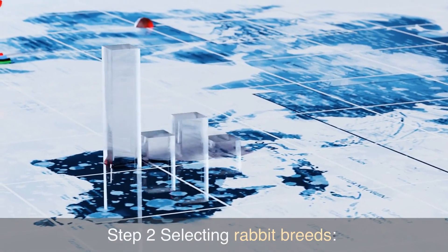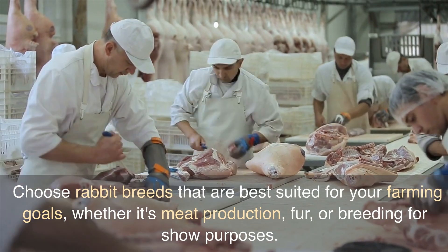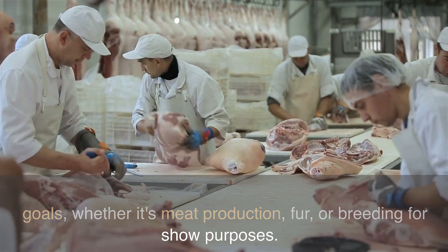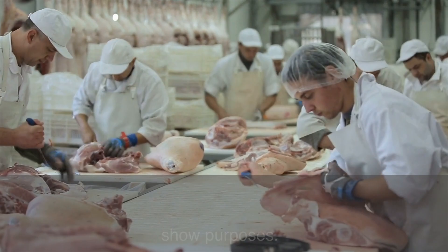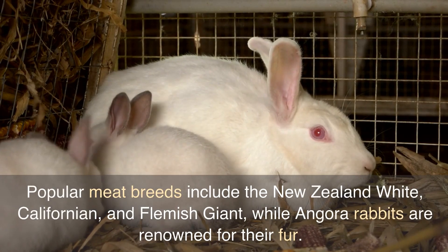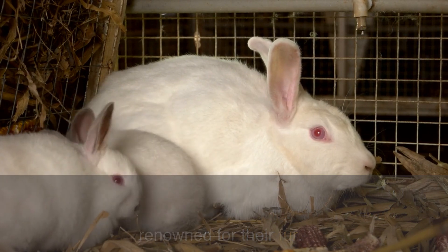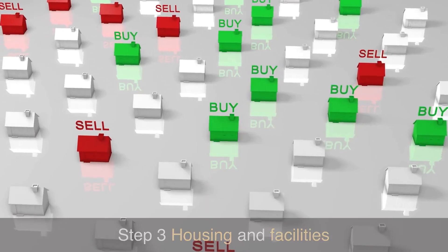Step 2: Selecting Rabbit Breeds. Choose rabbit breeds that are best suited for your farming goals, whether it's meat production, fur, or breeding for show purposes. Popular meat breeds include the New Zealand White, Californian, and Flemish Giant, while Angora rabbits are renowned for their fur.